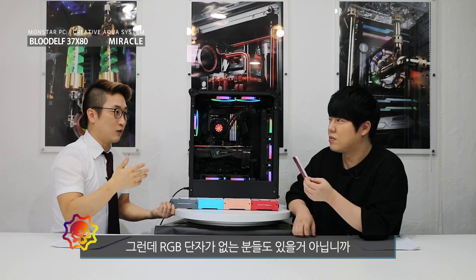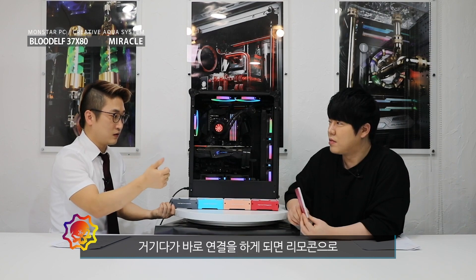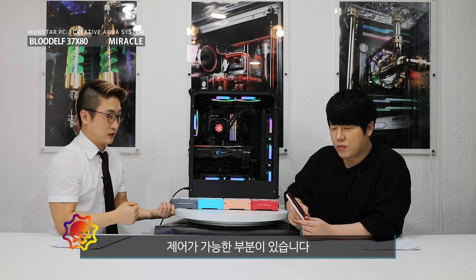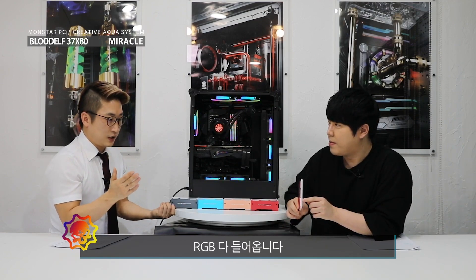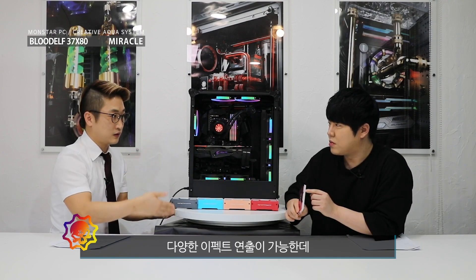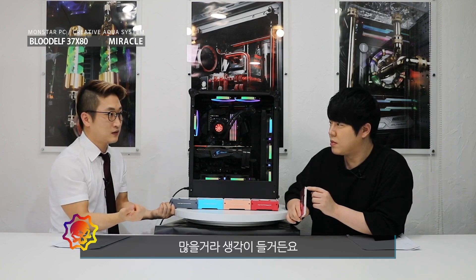RGB 단자가 없는 보드도 있을 거 아닙니까? 저가 보드 쓰는 사람들은. 그러면 별도로 판매되는 RGB 컨트롤러가 있습니다. 거기다가 바로 연결을 하게 되면 리모컨으로 제어가 가능한 부분이 있습니다. 연결을 하면 RGB가 다 들어옵니다. 리모컨으로 컨트롤러 연결했을 때 다양한 이펙트를 연출이 가능합니다.